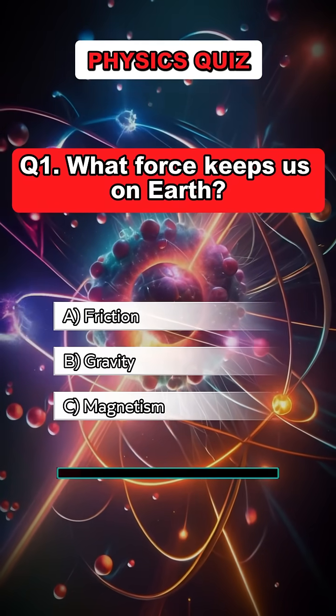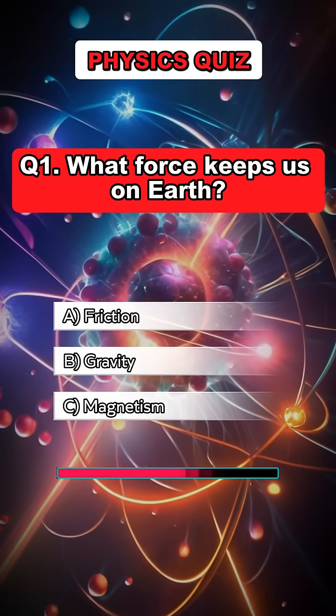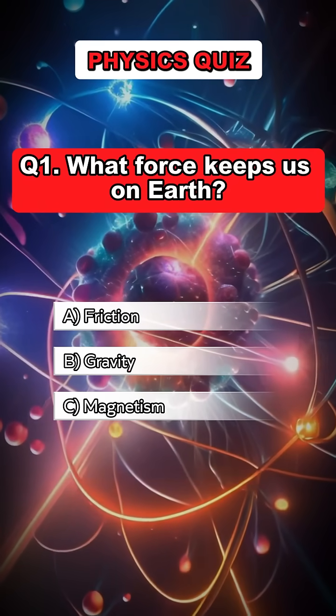Question 1. What force keeps us on Earth? Answer B. Gravity.